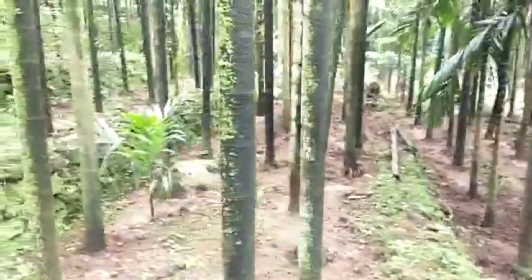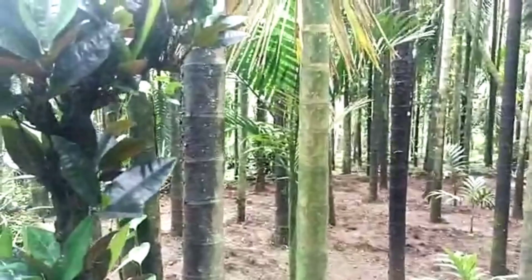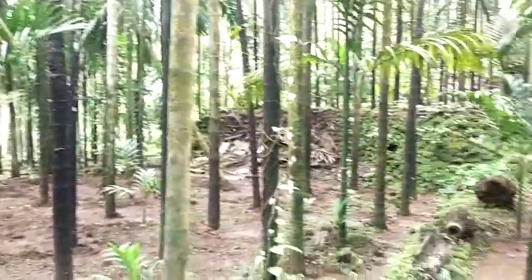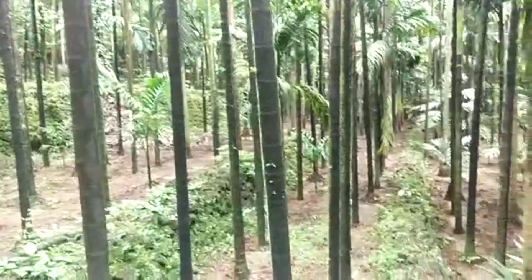Welcome friends, how are you? Hope you all are doing fine. We are coming today to see the Redi Wadi. This is located in Taluka Gohagar, district Ratnagiri.